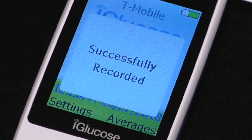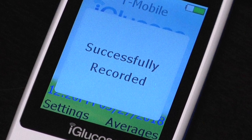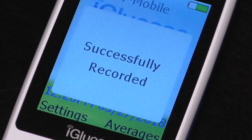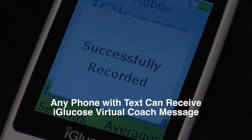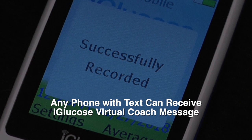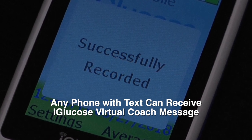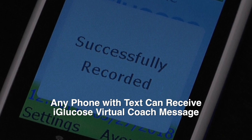When you see "successfully recorded," you know your result has been recorded in your logbook and shared with your designated circle of care of loved ones and health care providers. There's no need for a special mobile phone plan or an internet connection — any phone with text capabilities can receive an iGlucose virtual coach message.